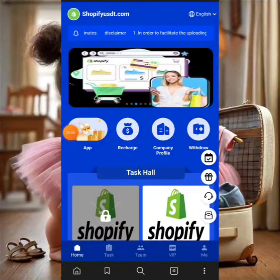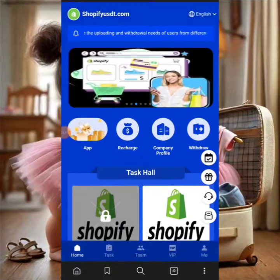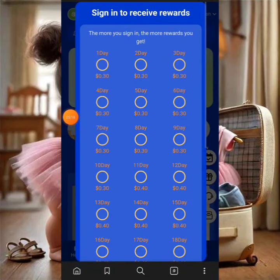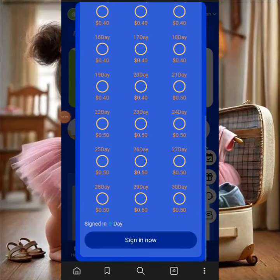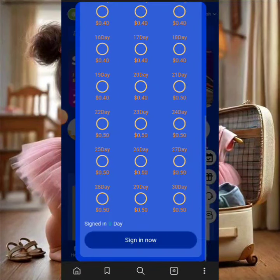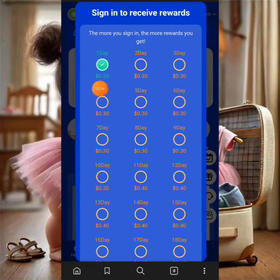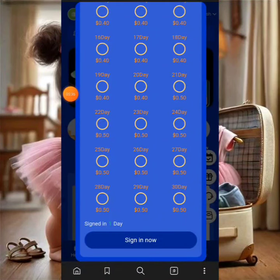Now we're in the user interface of the platform. You can see the daily reward section — click it to mark your daily check-in. When you mark day one, you get a bonus. I'll click 'Sign In Today' and the sign-in is successful. Day one gives me $0.30 cents. You can do this every day to get more funds into your account.